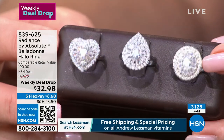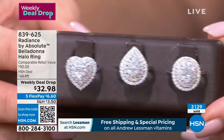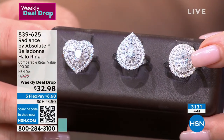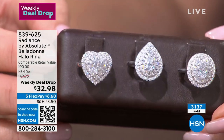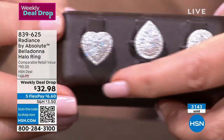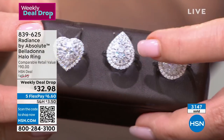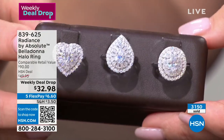The baguettes are special — they're tapered, and they have to fit perfectly together. It's hard to set a baguette like that to get a continuous flow, that beautiful tutu effect. The heart has a heart-shaped centerpiece, the teardrop has a teardrop-shaped centerpiece, and the oval has an oval-shaped centerpiece.